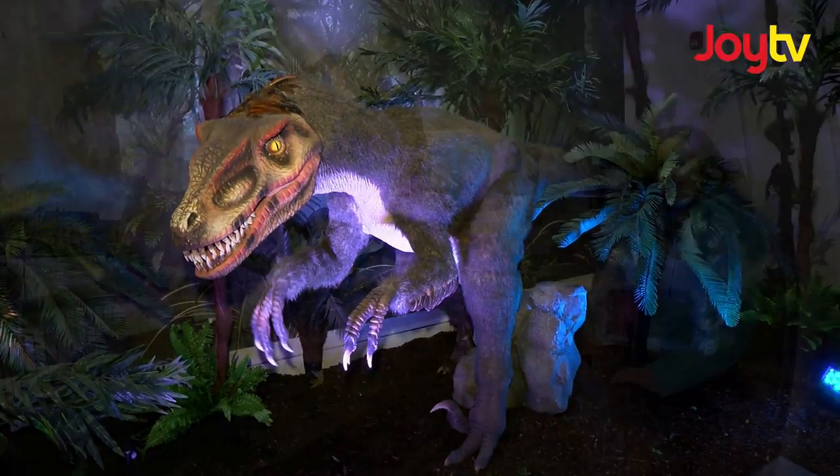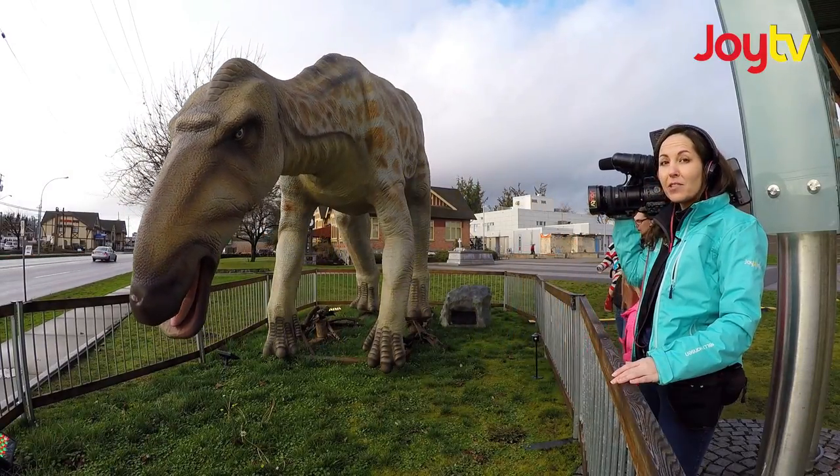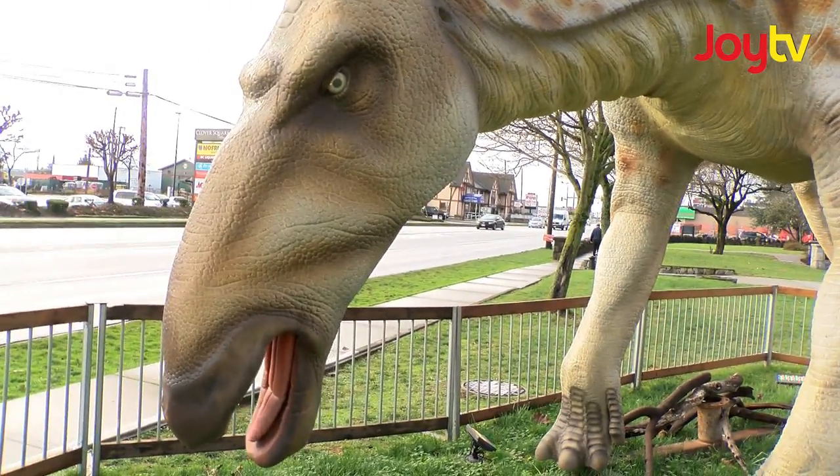You're watching Fraser Focus, Local Faces and Local Places. Welcome to our very first Did You Know? segment of 2019. What a great way to ring in the new year with dinosaurs.